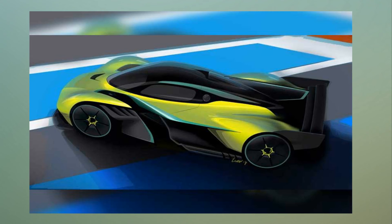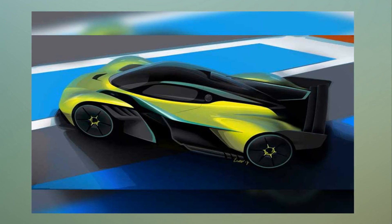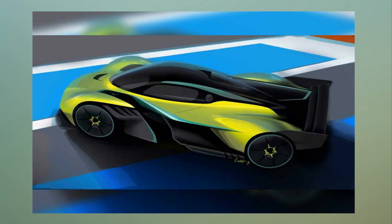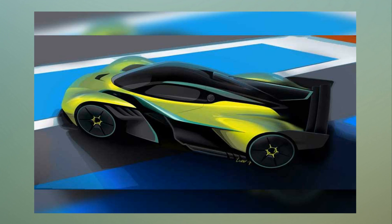According to Red Bull Technologies' extensive simulation work, the Aston Martin Valkyrie AMR Pro will be capable of achieving lap times to rival those of a contemporary F1 or LMP1 car.